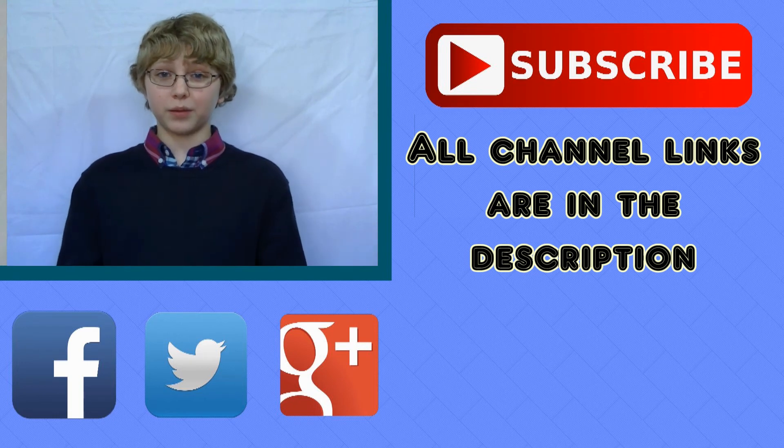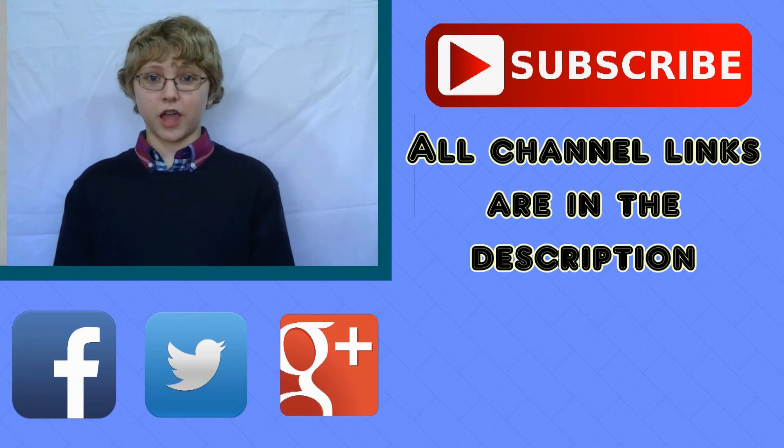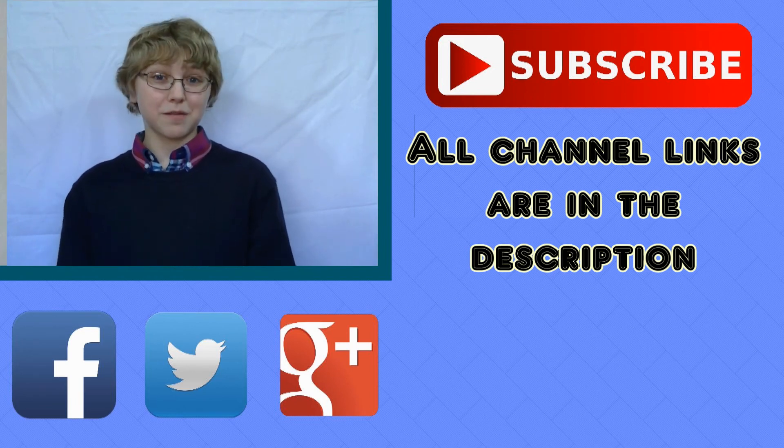You can also find me on Facebook, Twitter, or Google Plus — links for those will be in the description. You should also check out everybody who suggested this topic; I'll also have links to their channels in the description. Until next time, beef it up.